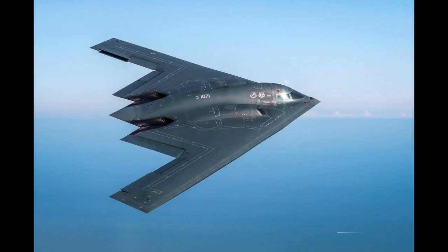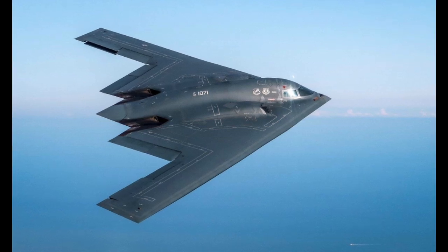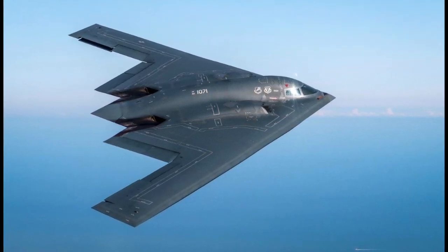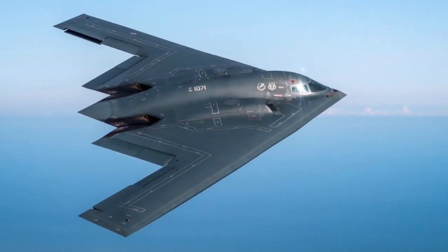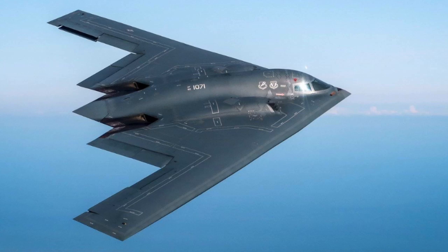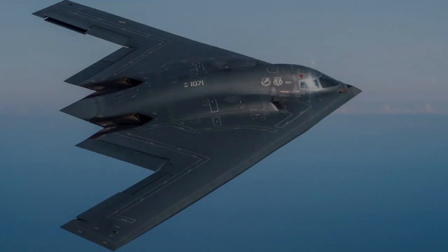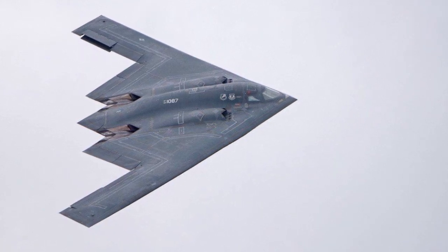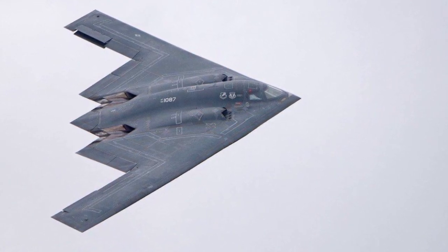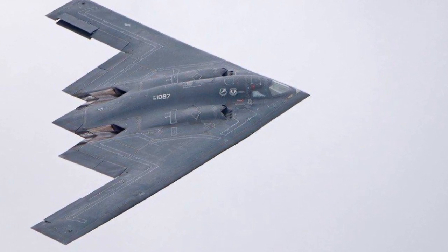According to official data, the appropriate infrastructure exists only at Whiteman, U.S. territory; Anderson, Guam, Pacific Ocean; and Diego Garcia, Chagos Archipelago, 500 miles south of the Seychelles, Indian Ocean, airbases. The most intriguing point: the maximum combat load of the stealth bomber reaches 23 tons, with an increase to 27 tons expected after modernization. However, bombs cannot be poured into the bomb bay like concrete. In practice, the real combat load of the B-2 is within 18 tons.